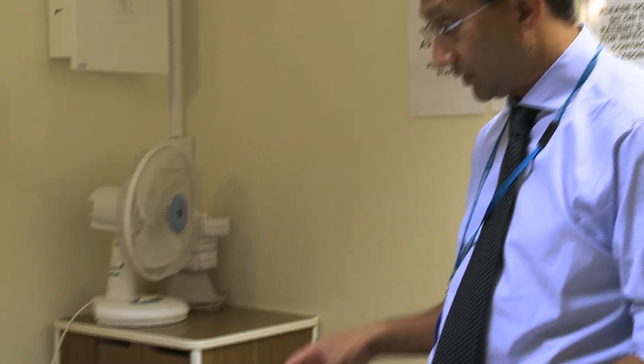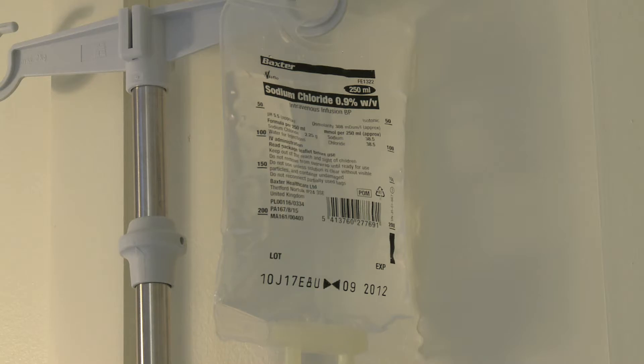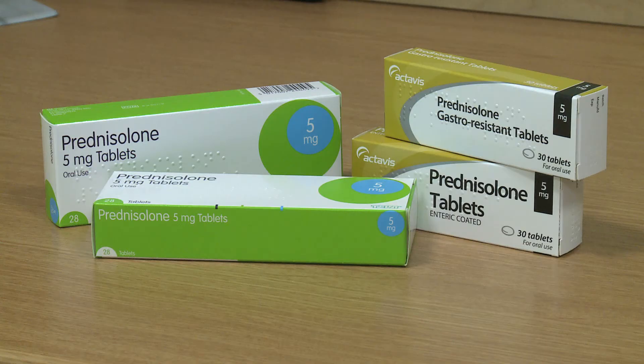For the vast majority of patients there are few or no side effects from steroidal treatment, but it is important to be aware of possible problems. Side effects are related to the length and dose of steroid use. The most common initial side effects include sleep disturbance and mood changes — it can make you low or it can make you high. Steroids can also raise your blood pressure, especially if you are prone to it, and can induce diabetes or sugar in your urine.